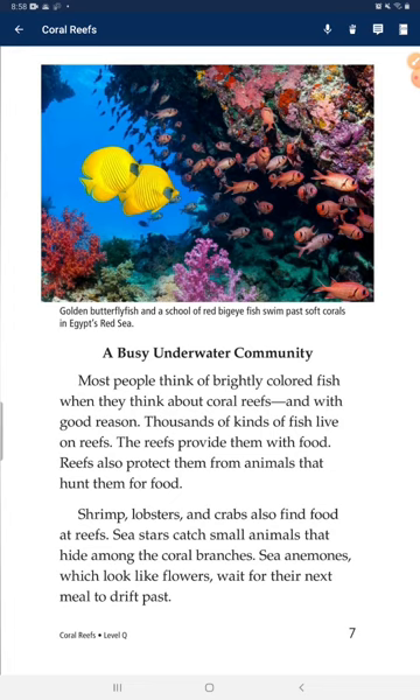A busy underwater community. Most people think of brightly colored fish when they think about coral reefs, and with good reason. Thousands of kinds of fish live on reefs. Some reefs provide them with food; reefs also protect them from animals that hunt them. Shrimps, lobsters, and crabs also find food at reefs. Sea stars catch small animals that hide among the coral branches. Sea anemones, which look like flowers, wait for their next meal to drift past.